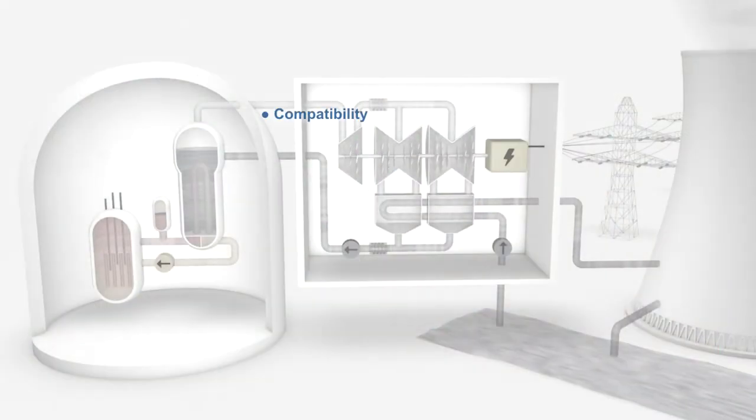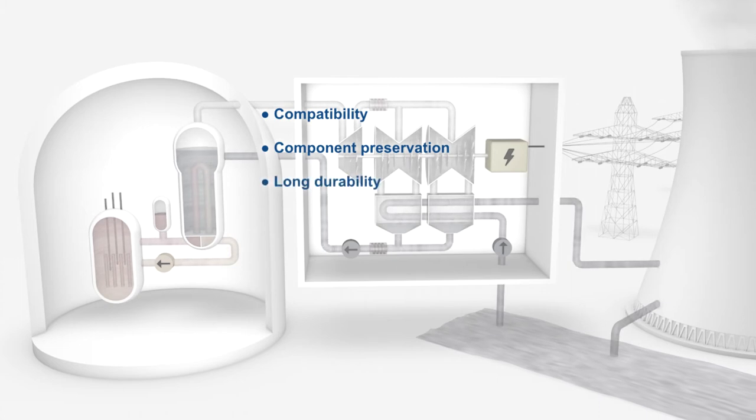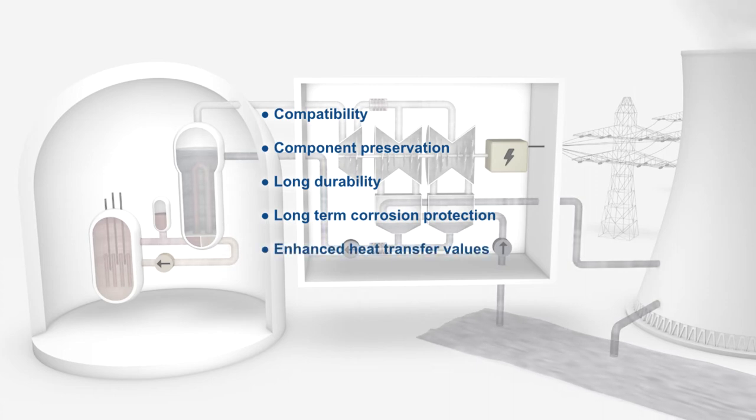FFAs are compatible with different pH strategies, plant materials, and already existing protective oxide layers. Significantly lower corrosion rates support better component preservation. The long durability of the protective layer means FFA application leads to long-term corrosion protection at power operation and during outages. Higher cleanliness in the steam cycle can result in enhanced heat transfer values and ensure safe operation.